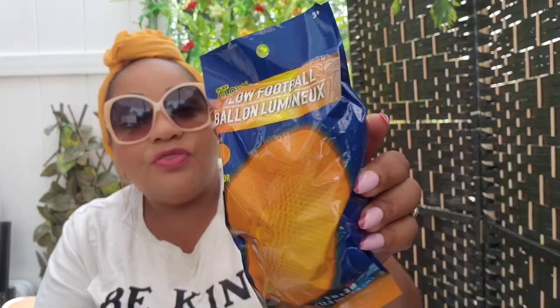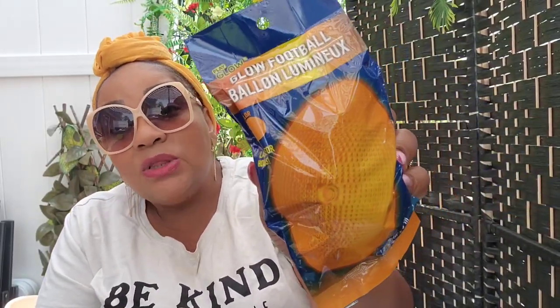The glow-in-the-dark football is orange — I would have liked blue or green but this was the only one I've seen. It's something you shake up, and I hope it works. I bought glow products from Dollar Tree before and they were a dud — the glow necklaces for a fireworks gathering didn't work. So I'm hoping this football actually works.